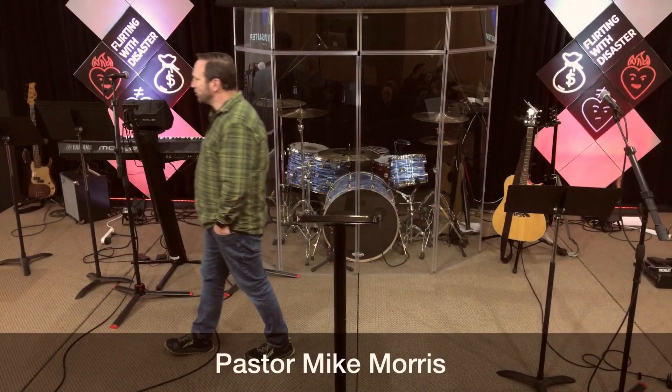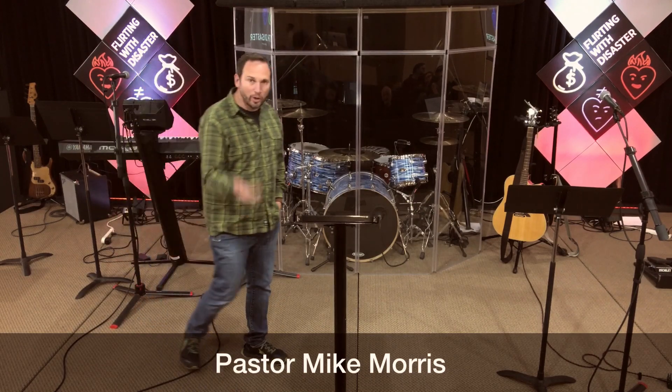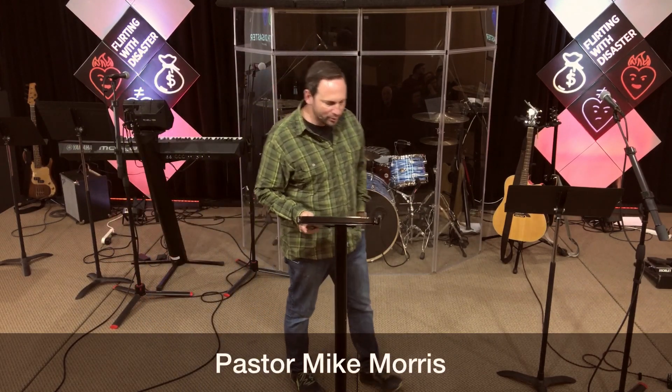Well, good morning. Welcome to Cornerstones. Good to see everybody again today. Glad you've joined us. Welcome to those who are watching online as well.